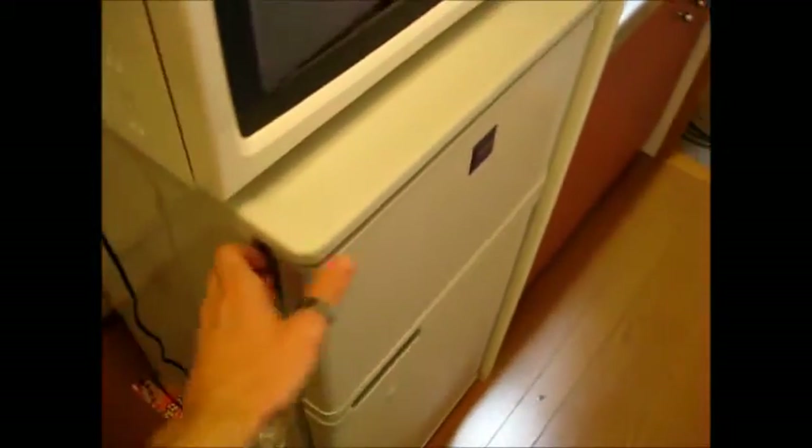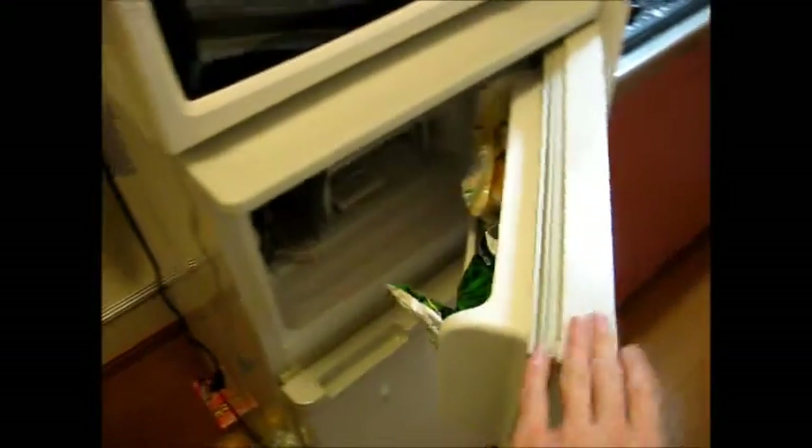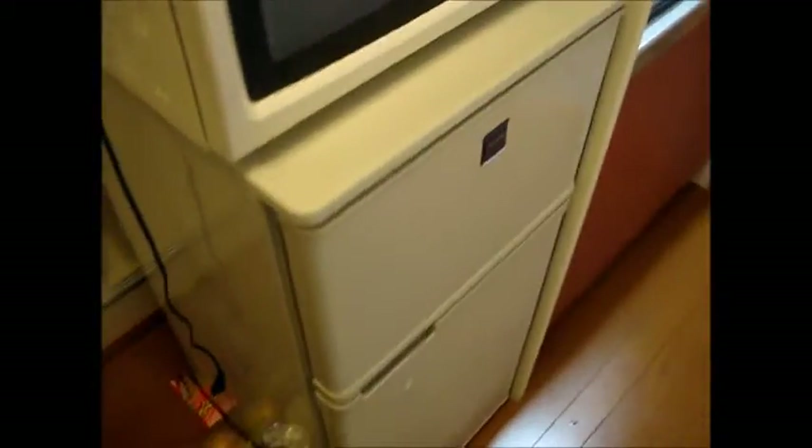That's the fridge. The fridge is actually a decent size. It's got a nice little freezer space in here, which I fill with things that are easy to make and minced meats.